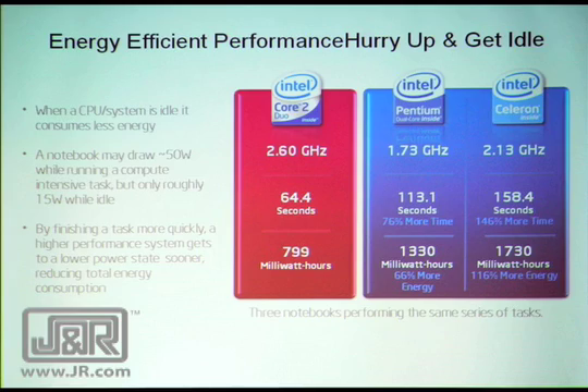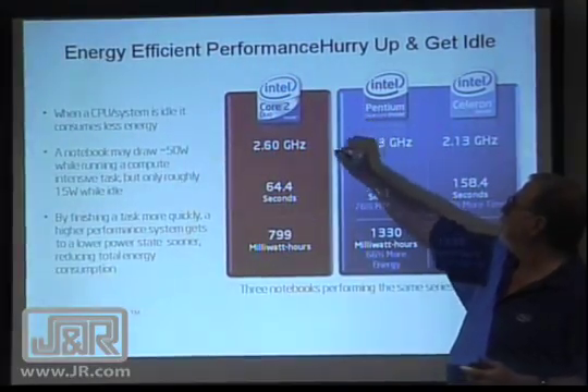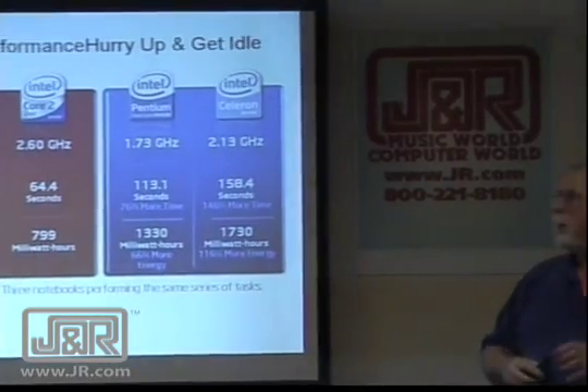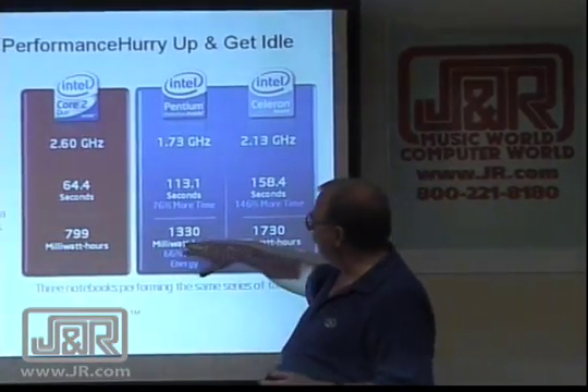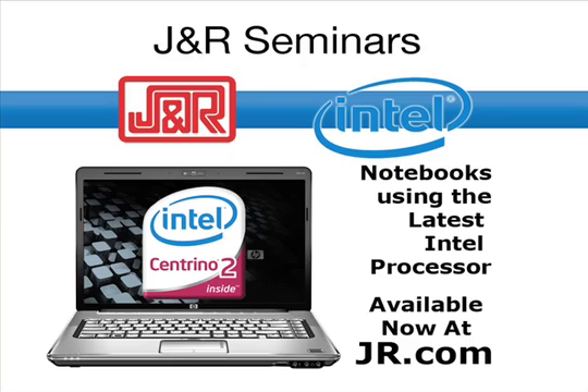For energy efficiency, we go from an Intel Celeron processor versus a Pentium dual-core processor versus a Core 2 Duo. You can see that we wind up getting better use of the electricity. Thank you very much for coming.